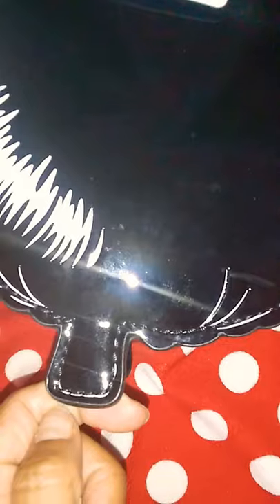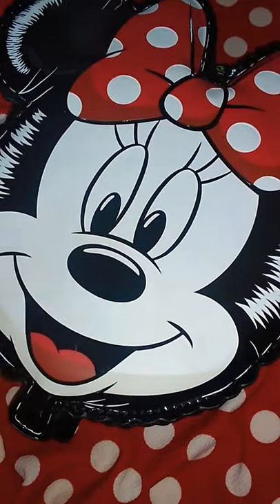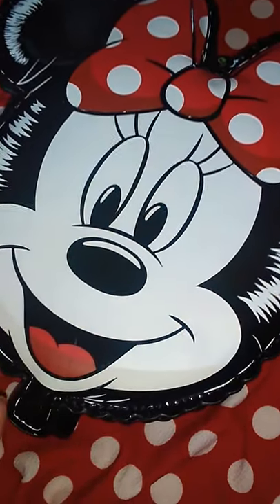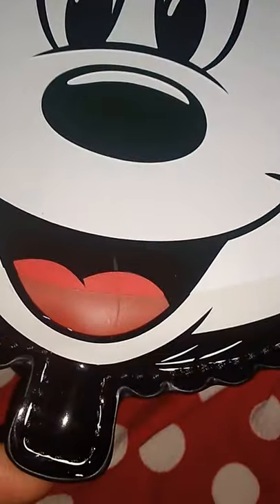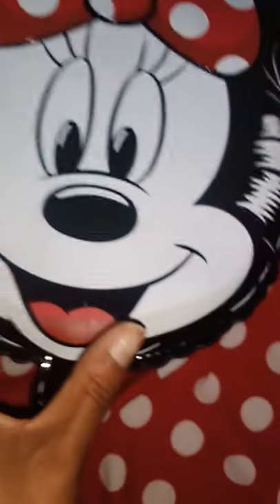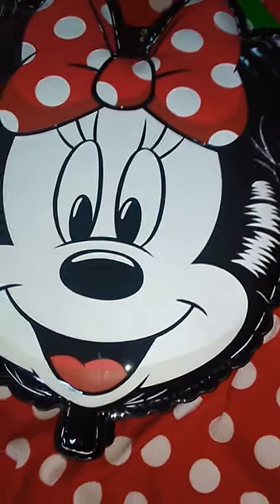My only problem with this backpack is these little tabs on the bottom — you cannot stand it up at all. There is no way to stand this backpack up, which may be a little frustrating for those who want to set it down. These tabs can get bent, and the weight distribution just won't allow it to stand. That would be my only complaint.